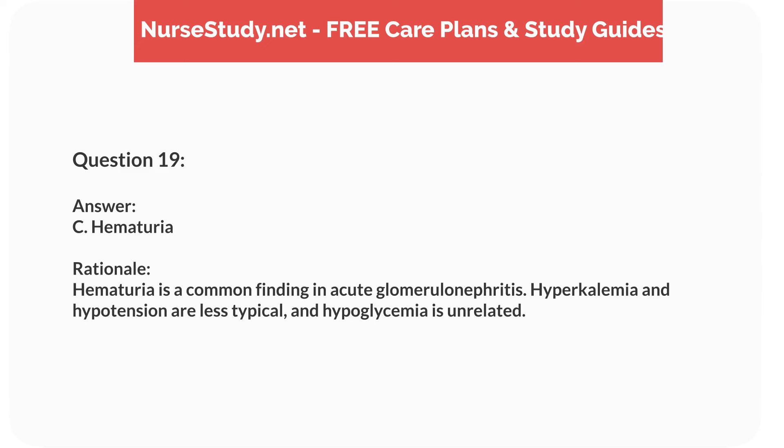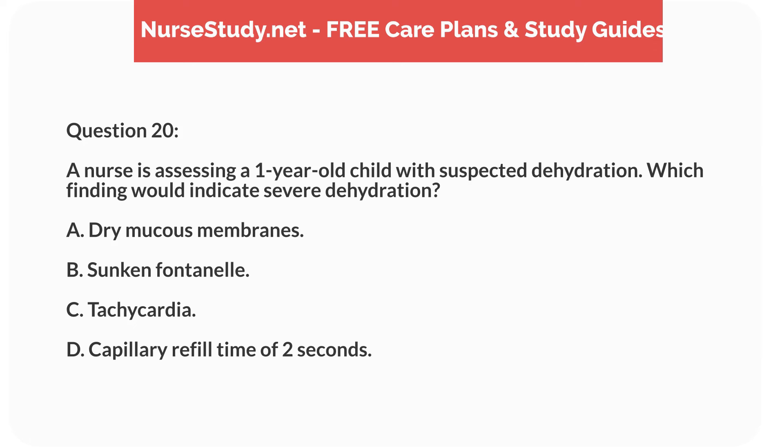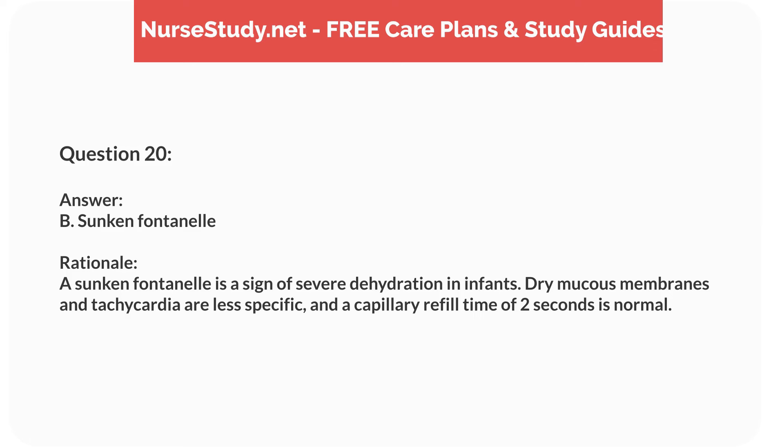Question three. A six-month-old infant presents with poor feeding, irritability, and a high-pitched cry. The fontanelle appears bulging. What condition should the nurse suspect? Answer: C. Increased intracranial pressure. Rationale: A bulging fontanelle, poor feeding, irritability, and a high-pitched cry in an infant suggest increased intracranial pressure. This could be due to conditions like meningitis or hydrocephalus.